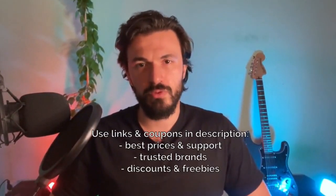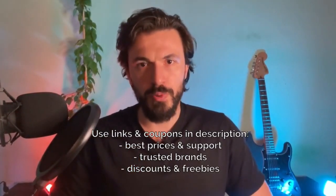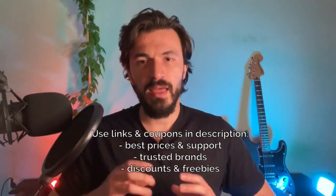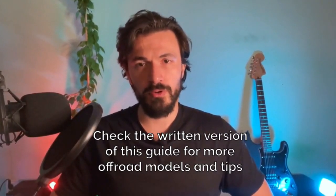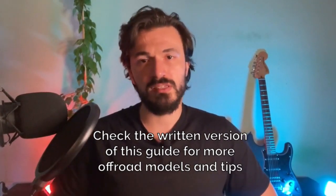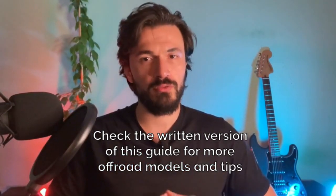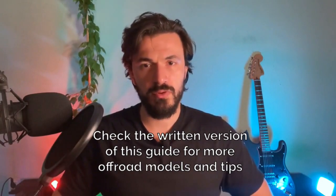Those were the best off-road electric scooters available on the market today. Make sure to use the links in the description as well as my special coupon codes to get discounts, free upgrades, customizations, and other free cool stuff. If you'd like to see a few other excellent off-road electric scooters, as well as learn a few things you should know before buying one, check out the link in the description to the written version of this guide. That's it for today — thanks for watching, like this video if you found it valuable, and subscribe to this channel for more content like this. I'll see you in the next video.